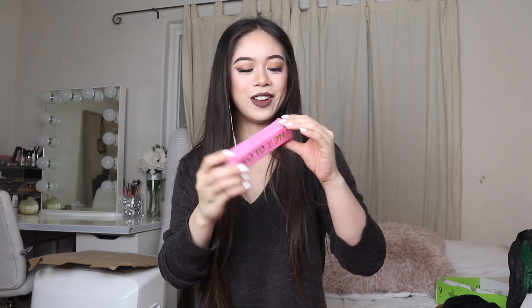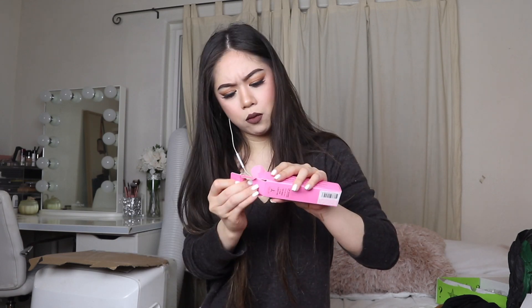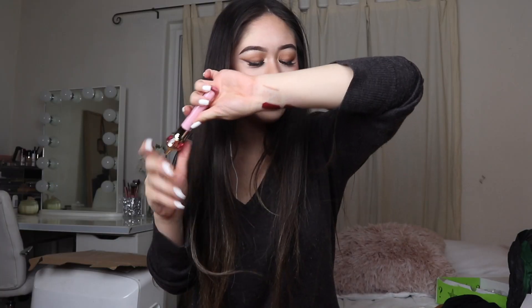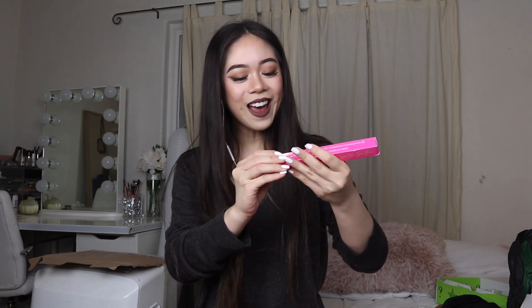Next one is a lip gloss and the color is Control Freak — I don't think I have this one. I have all these lip glosses that I don't use because I'm not a gloss person, but I just love to have them because they're so pretty. I love lip glosses that are just a pure color and not shimmery. Oh my goodness, it's pretty — so worth it.